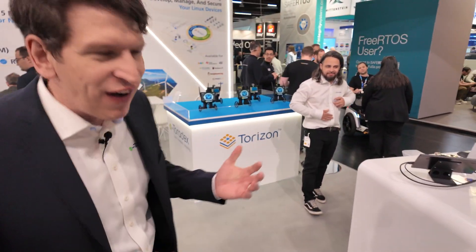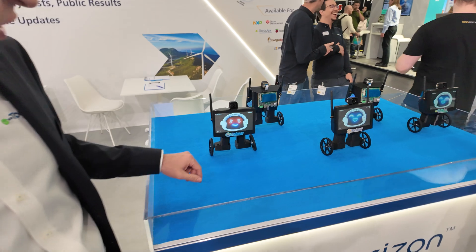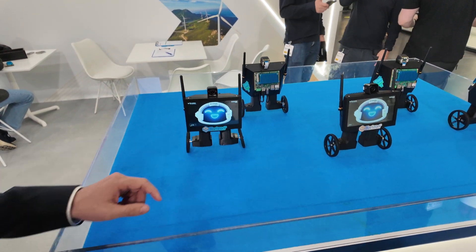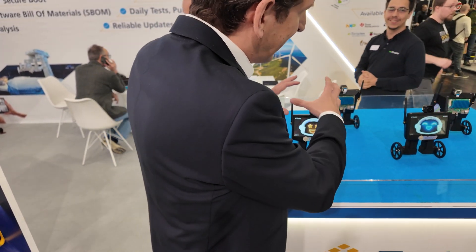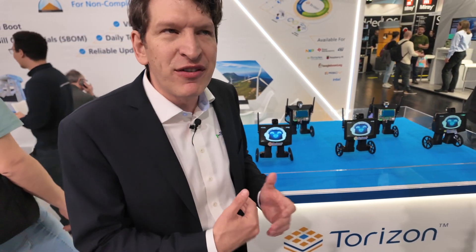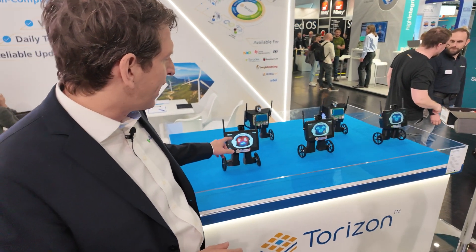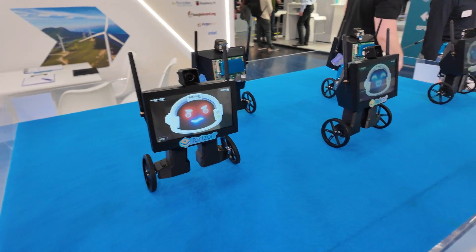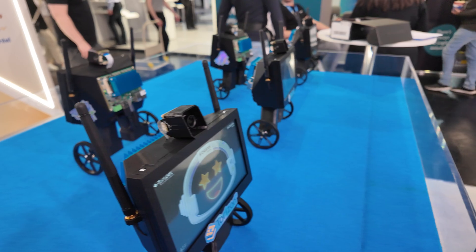One of our fun demos is our bots — we call them T-Bots. They demonstrate heterogeneous multi-core: you have Cortex-A cores running Linux here with our partner Crank, and then we have an M-core which does the balancing. So even if Linux crashes, the robots continue balancing.